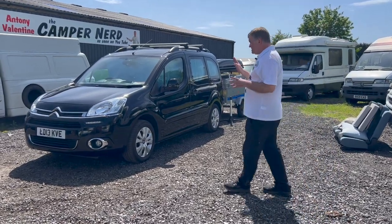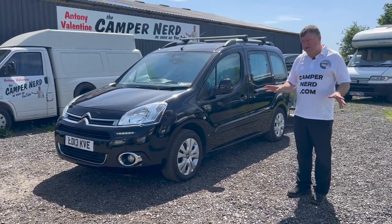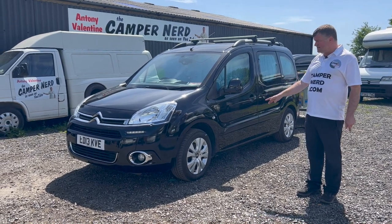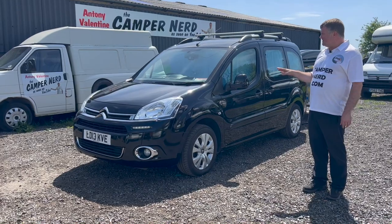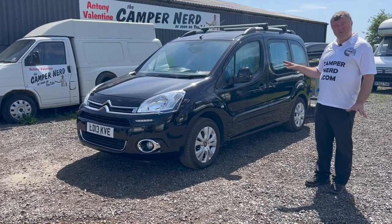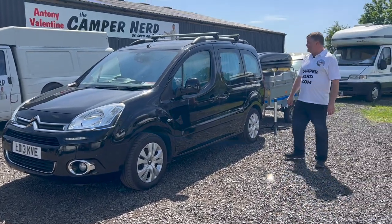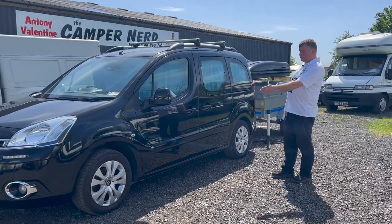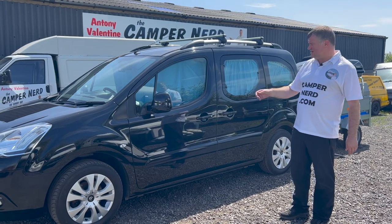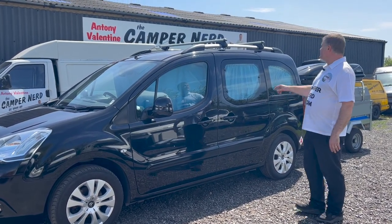It's two owners. It was MOT'd last month and flew through - not a single advisory in the last couple of months. It's had four new tires, so it's all set for the new keeper. It's had six service stamps and will have an engine service before it's collected or delivered. I'll be happy to deliver this anywhere in the country. It's got alloy wheels, power steering, electric windows, central locking, air conditioning, electric mirrors, and roof racks.